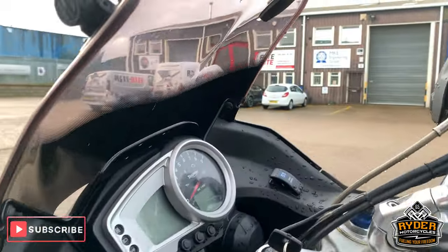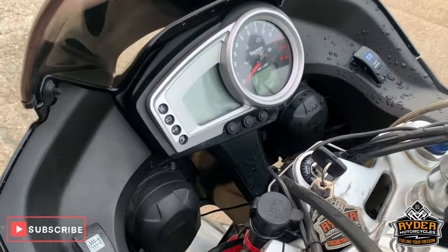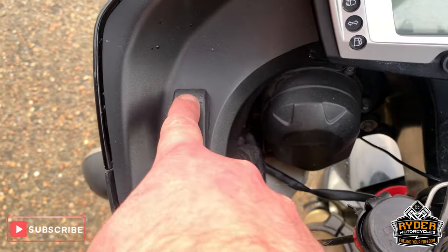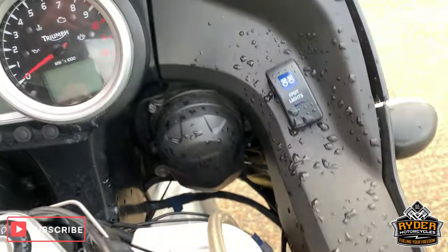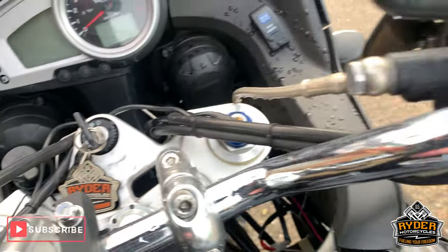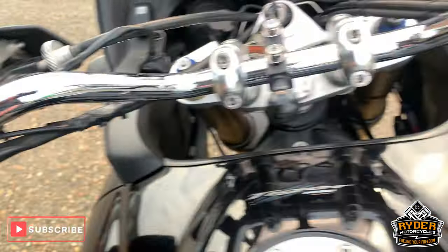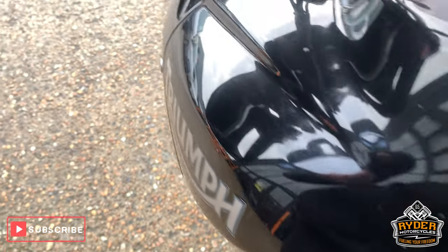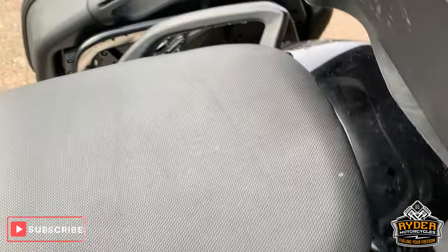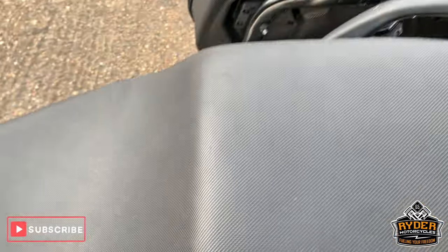Coming up to the top, got the heated grips there, a spotlight, and a spotlight switch as well. All good along the top. Tank is really nice, and the seat is really good as well.